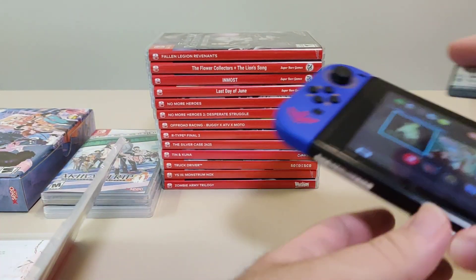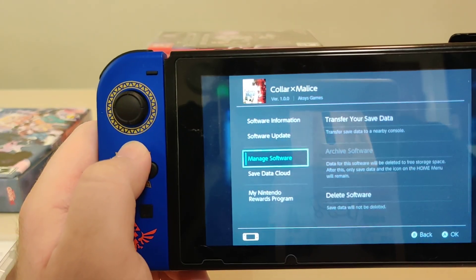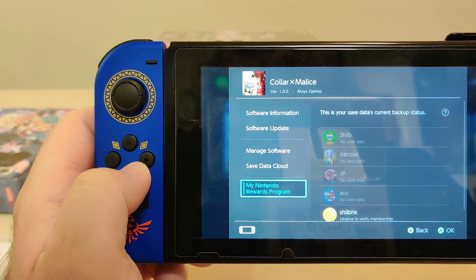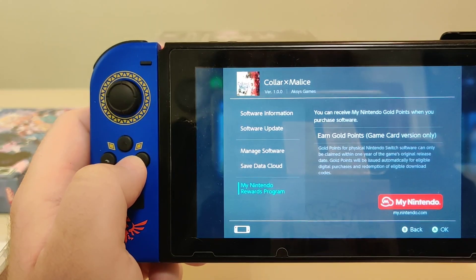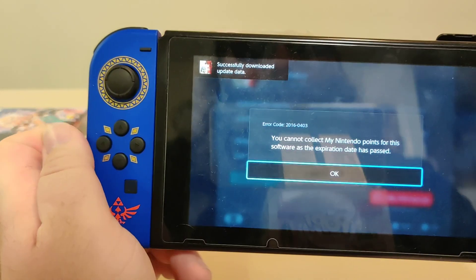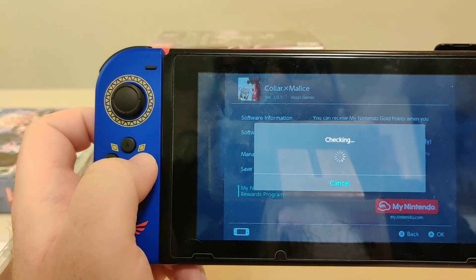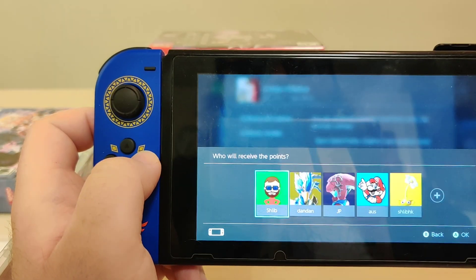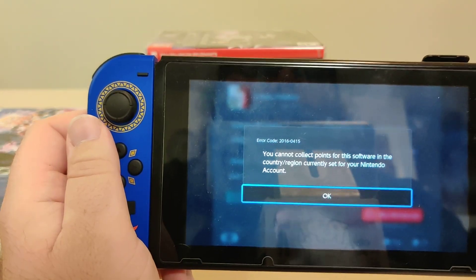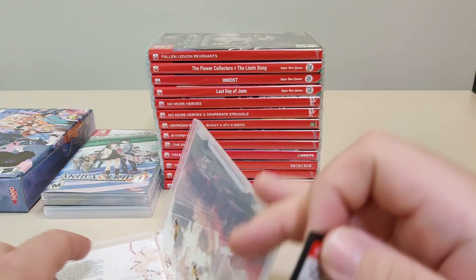Let's grab the cartridge and pop it in the Switch. We got version 1.0.0 on cart, and there is an update available. The expiration has passed for this. It's already updated to 1.0.1. Checked my European account, but I can't redeem there. So that is Color X Malice.